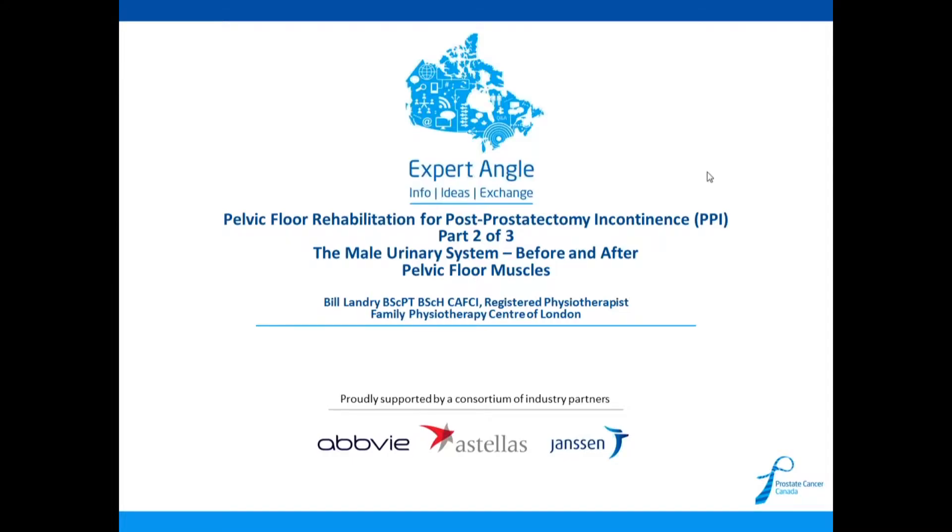Hello and welcome. This webinar is titled Pelvic Floor Rehabilitation for Post-Prostatectomy Incontinence, Part 2. Today's guest speaker is Bill Landry, registered physiotherapist from the Family Physiotherapy Centre of London. Please note that this topic will be covered as part of a three-part series. I will now turn this webinar over to Bill.